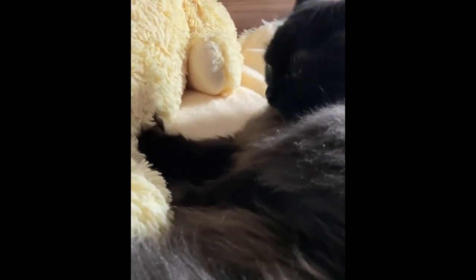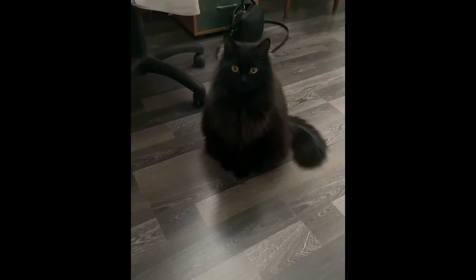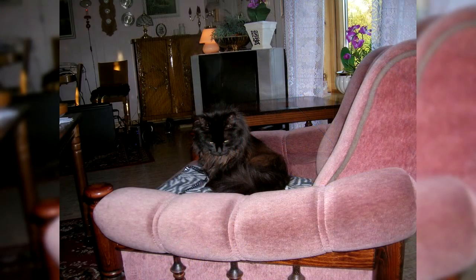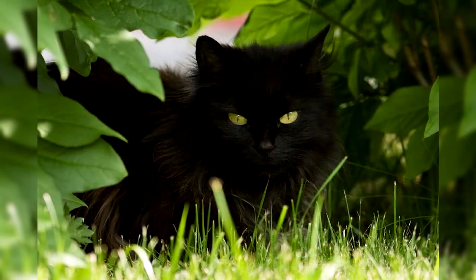Pros of the breed: elegant appearance, unlimited devotion to the owner, intelligence and ingenuity, absolutely non-aggressive, unpretentious, friendly, good health, and good life expectancy. Minuses: loneliness is hard to bear — a companion is needed, either a relative, another animal, or the constant presence of the owners. The breed is rare and kittens are expensive. Regarding possible diseases: the breed is generally in good health, but there are issues requiring care. One of them is discharge from the eyes, which must be removed with a napkin dipped in boiled or distilled water; tea leaves can also be added.